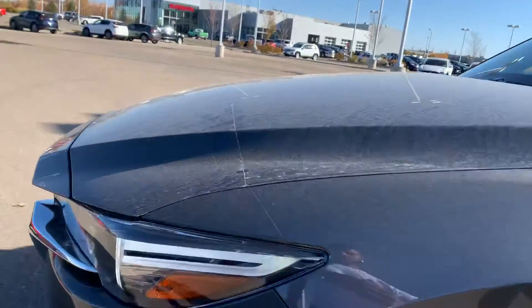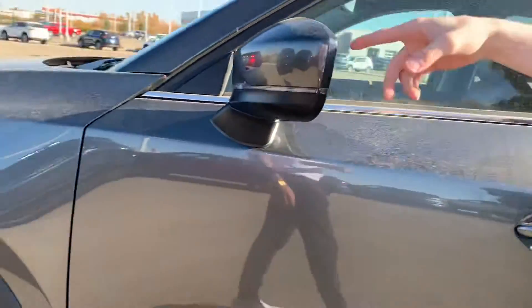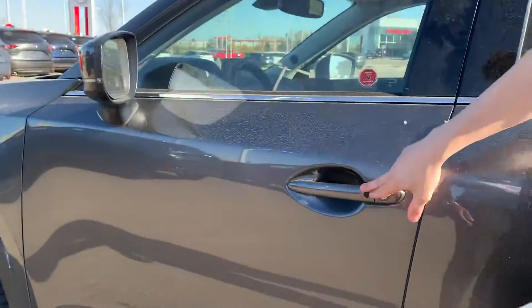This one is fully loaded with adaptive cruise control, wraparound LED headlights, alloy wheels, blind spot monitoring on your side view mirrors, as well as keyless entry.